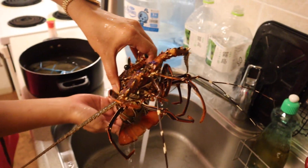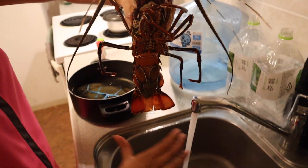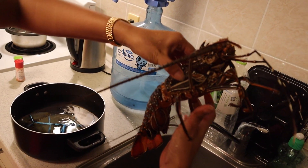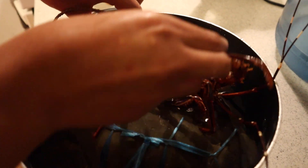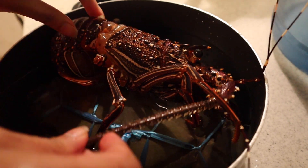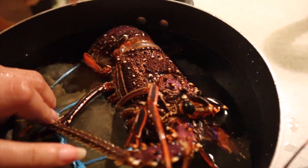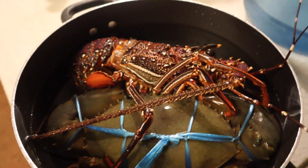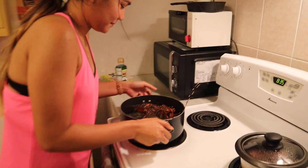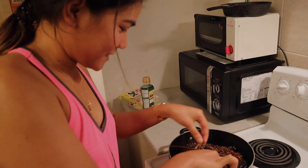So this is the lobster — it costs around 3,000 yen. It's so hard. Let's cook. Steam. Put it higher so that it will boil fast and we can eat as soon as possible.